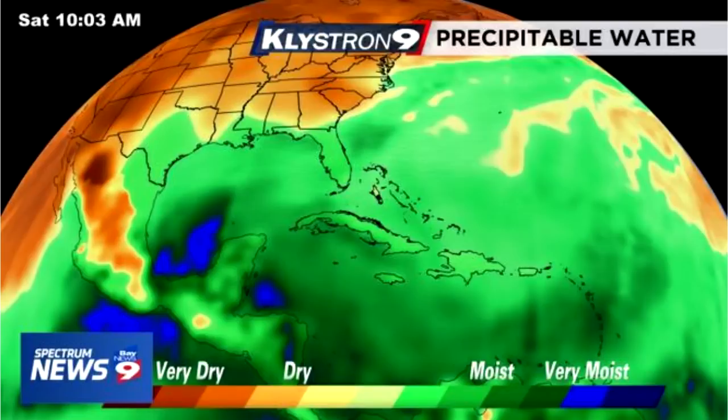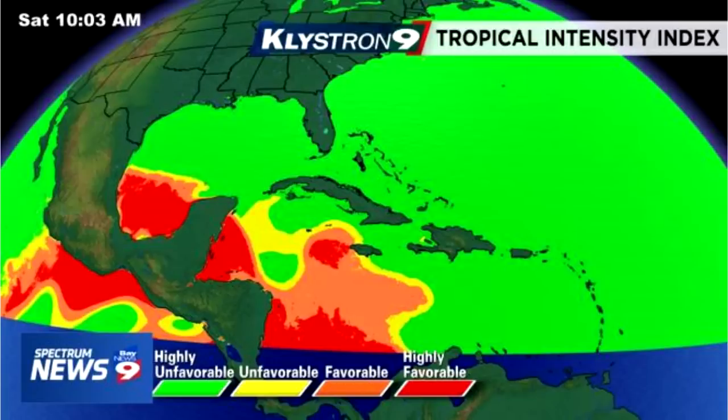Here's the Tropical Intensity Index, a tool you can use from this weather station. You can see there are highly favorable conditions in that same peninsula area, and that's really going to help development here. All things look really good for tropical development within that area.